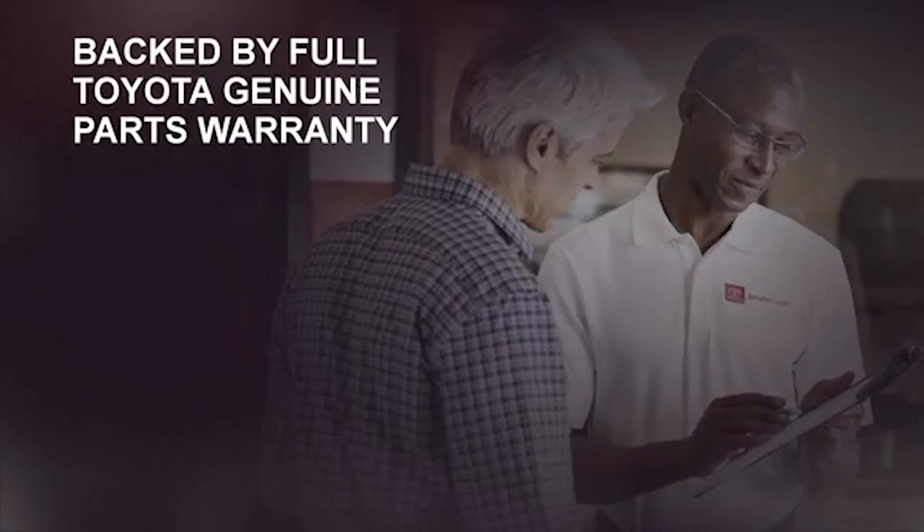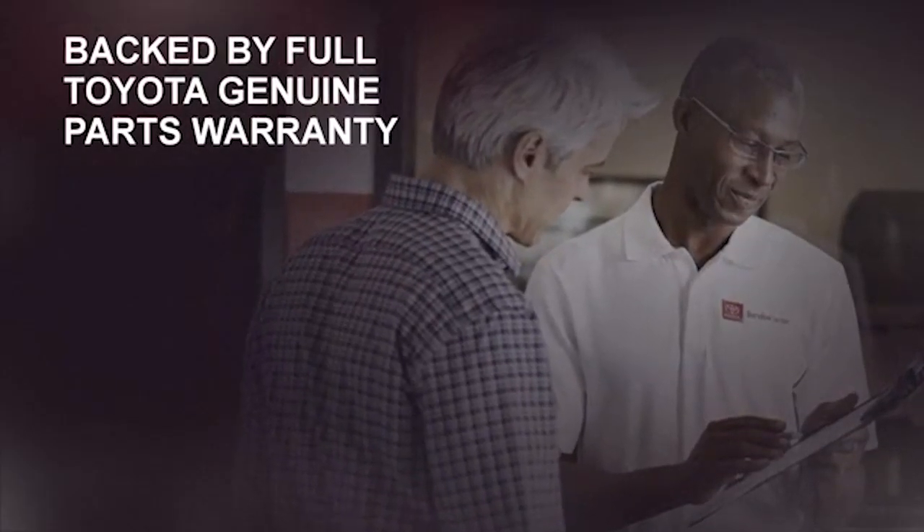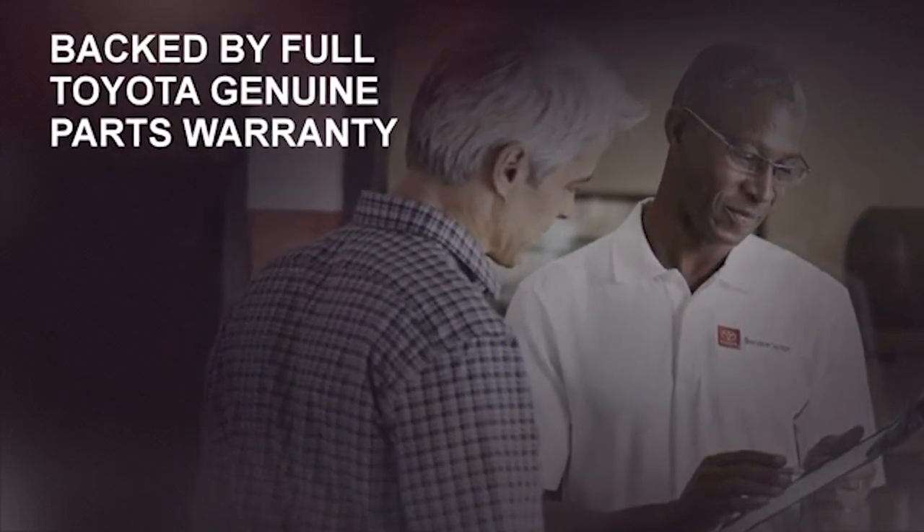Third, shops and consumers alike can enjoy peace of mind when choosing these MVP radiators and condensers, as they are backed by the Toyota Genuine parts warranty.